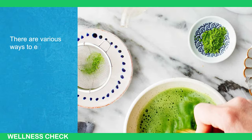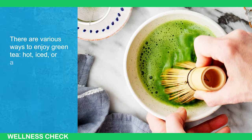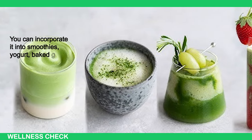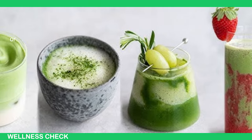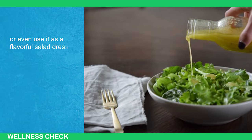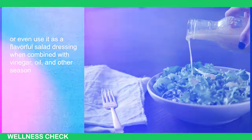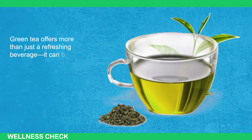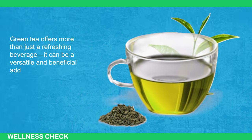There are various ways to enjoy green tea — hot, iced, or as matcha. You can incorporate it into your smoothies, yogurt, baked goods like muffins or cookies, or even use it as a flavorful salad dressing when combined with vinegar, oil, or other seasonings. Green tea offers more than just a refreshing beverage — it can be a versatile and beneficial addition to your diet.